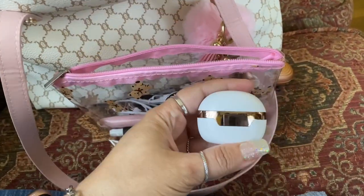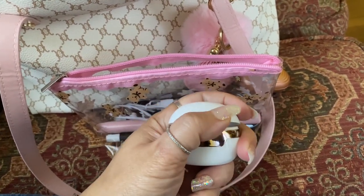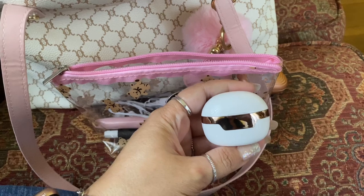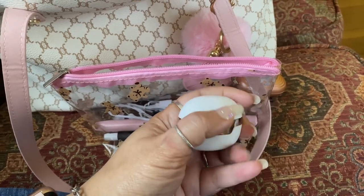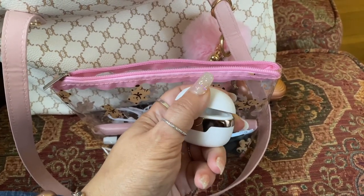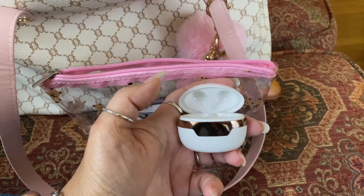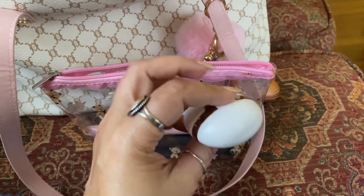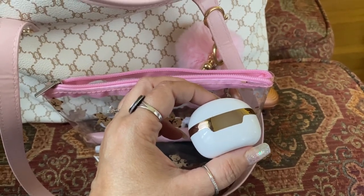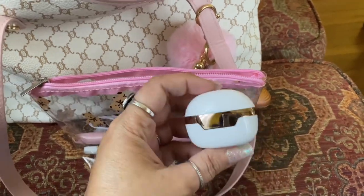Then I have my earbuds, which I got from Amazon. These are not AirPods — I have AirPods and I hate them. If I could give one piece of advice: do not spend your money on AirPods, go another way, because mine barely even work anymore. These Amazon ones actually light up and show me the charge. I got these from Amazon, they were really cheap. If you guys are interested, let me know and I could put the link in the description box.